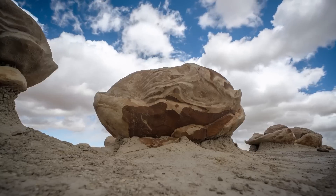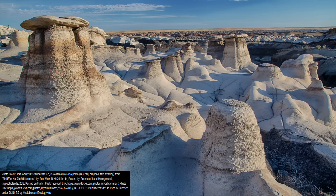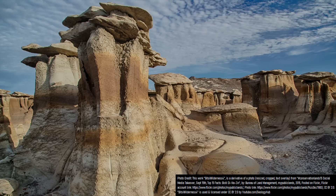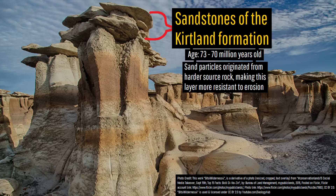While the top of various hoodoos might look like they are distinct boulders, this is not the case. Instead, the white thin-stock sandstones are part of the Fruitland Formation, which are quite easily eroded and brittle, as the fine sand particles which compose them were sourced from mudstone and shales. The younger rocks on top formed several million years later and represent a portion of the Kirtland Formation, where sandstone much more resistant to erosion formed from the remnants of harder source rock.